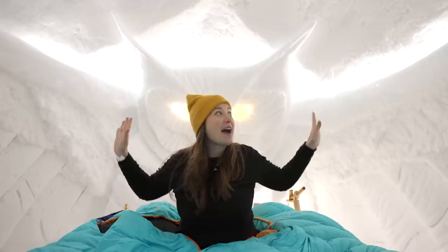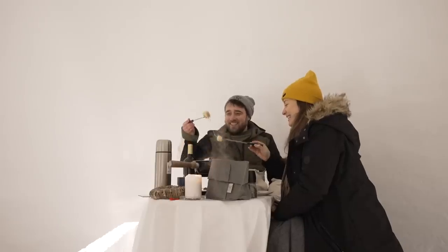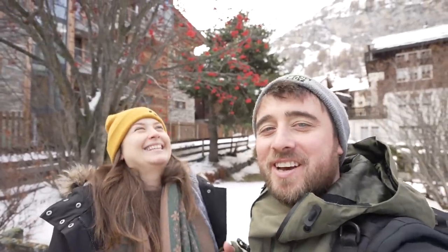In this video we're going to show you what it's like to stay in a hotel made out of actual snow. Have you ever wondered what it would be like to stay in a real life igloo? We head to the Swiss mountains to find out if it's really that enjoyable to stay somewhere so cold, and how practical it really is.